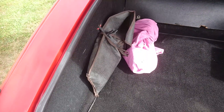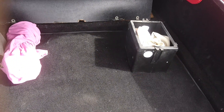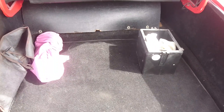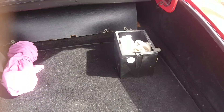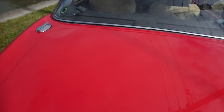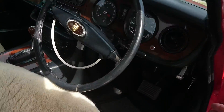Very tidy boot. It's got the original jack and some tools in there. This cover should go over the battery and it's got a little fan on there to cool the battery, which I think is a bit over the top, but anyway.